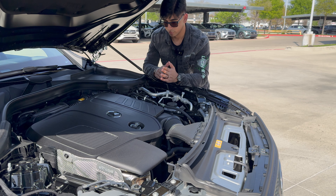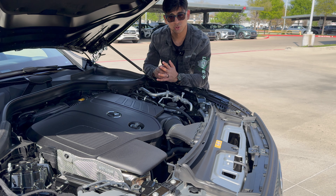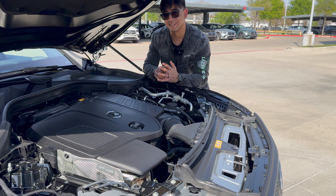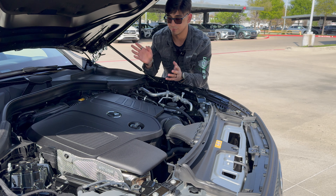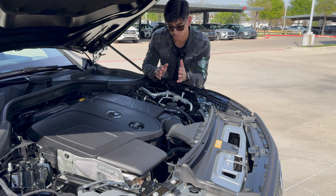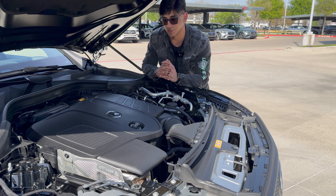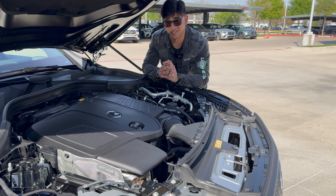Underneath the hood, the absolutely well-performing Mercedes-Benz 2-liter turbocharged inline-four motor produces 255 horsepower and 295 pound-feet of torque, which is more than powerful for a vehicle of this size. When you connect that with a 48-volt mild hybrid system and an electric motor that sits between the flywheel and the clutch of the 9G-Tronic 9-speed automatic transmission, you get a 0-60 time of around 5.6 seconds.